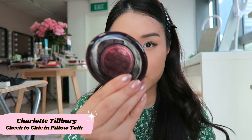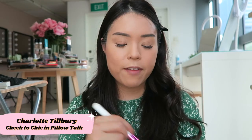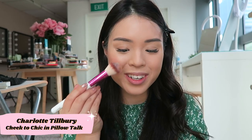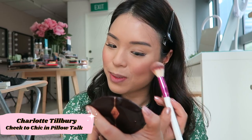The next thing is blush. I have a lot of their blushes already, but I wanted to keep to the Pillow Talk collection, so I'm using the Charlotte Tilbury Cheek to Chic Pillow Talk blush. It's kind of a rose gold shade — not really a must-have at first glance, because I like brighter blushes, like pink or peach. When I first got it I didn't really like it because it was too dark, but as I wear it more and get used to it, it's actually pretty nice. A little bit goes a long way — oh my gosh, that's too much!